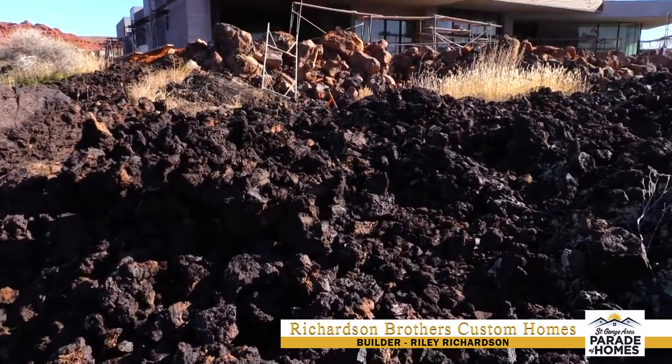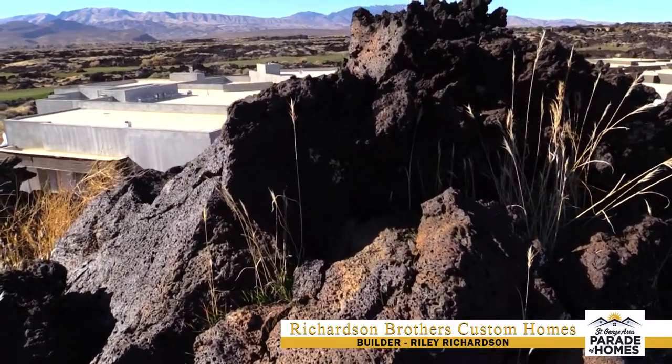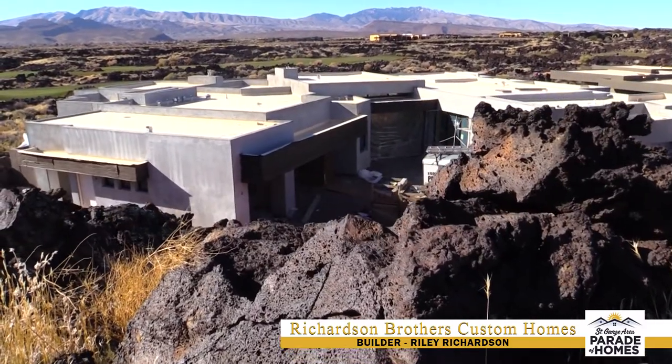The interesting thing about this lot was when you came out to look at it, you're like four or five, six feet down below where the actual finished floor elevation would be, so you couldn't really tell how pretty it would be. Building in the lava, you've got to move over all these boulders and lava and stuff, kind of get it laid out, then bring in fill and compact and raise it up.